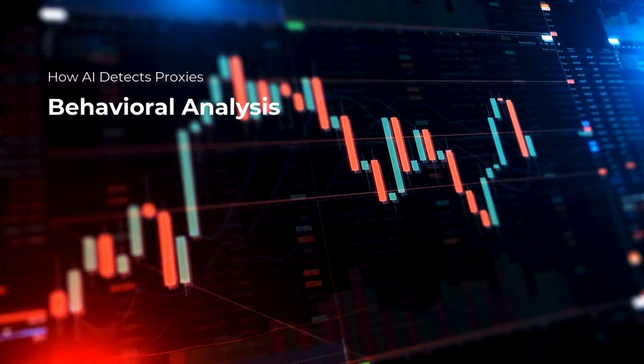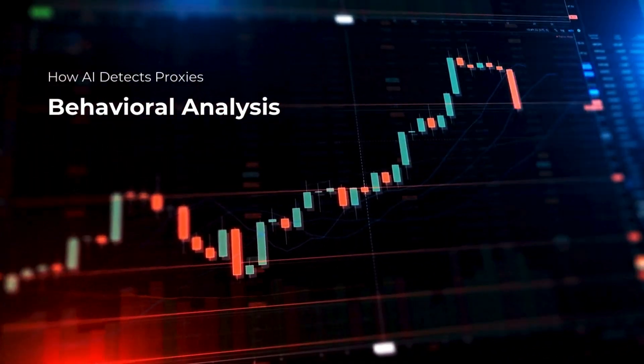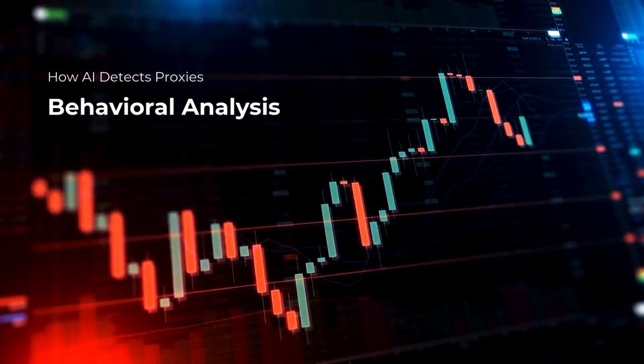Fraudsters using proxies often show unusual patterns, like rapid logins from multiple IPs in a short time. AI recognizes these unusual patterns and raises alerts for further review.